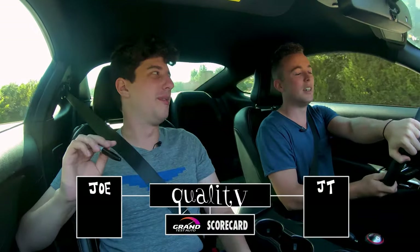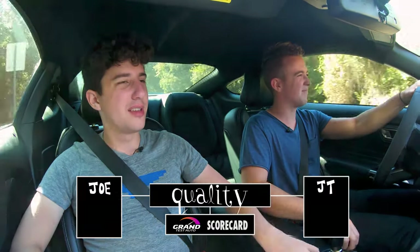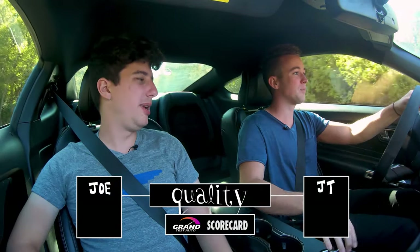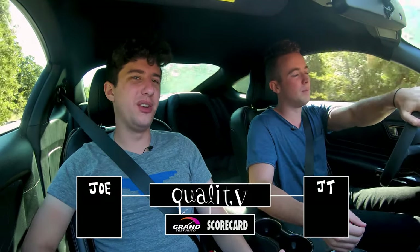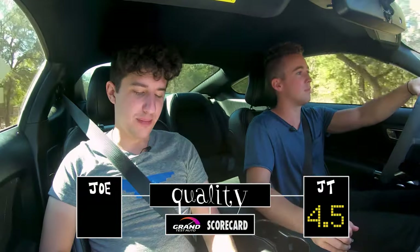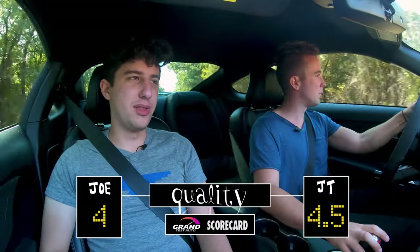Quality — not that great. Very plasticky. The switch already doesn't work after 16,000 miles. It's just cheap plastic everywhere. The armrests are leather, that's nice, but it's very grimy and crummy. It's not that old — only 16,000 miles. I'm going to give quality a 4.5. I think it deserves a 4. It's less than average, it's not that great.